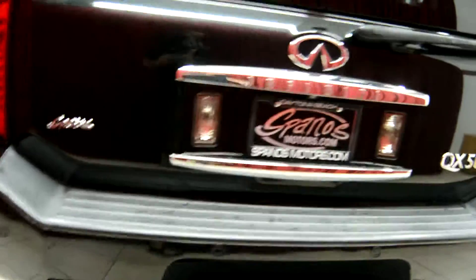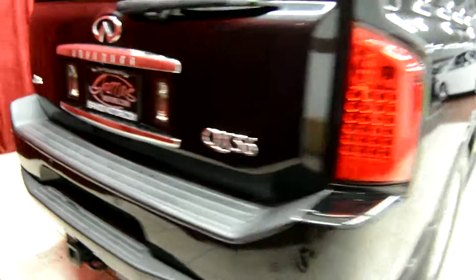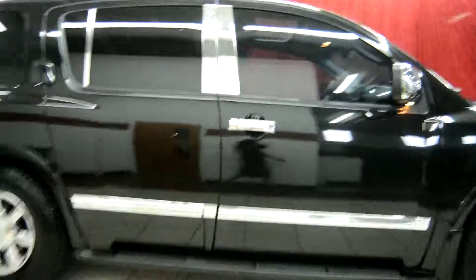We also have a rear view camera in this vehicle. Again, it's the Infiniti QX56 here at Spanos Motors with our beautiful rims. We hope you've enjoyed this video today, and for more information please contact us at Spanos Motors.